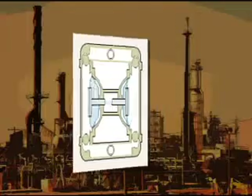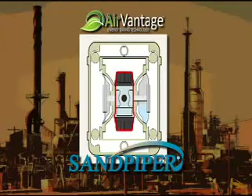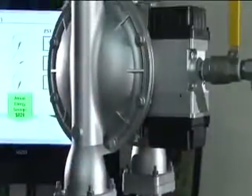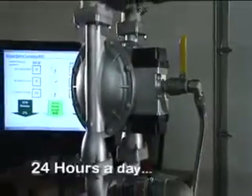But that's all changed with the proven AirVantage energy saving technology from Sandpiper. AirVantage adds green technology to our AODD line of pumps — green technology that will save energy while saving you money on operating costs and maintenance, without sacrificing the output of the pump. 24 hours a day, seven days a week.